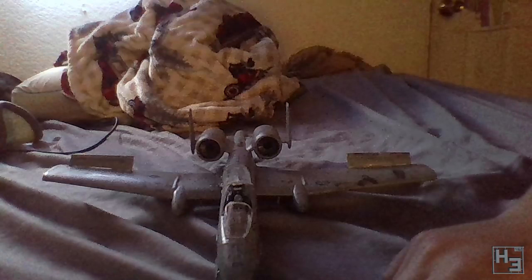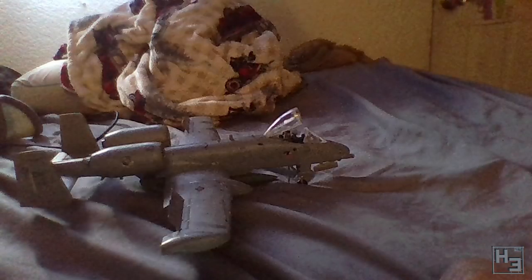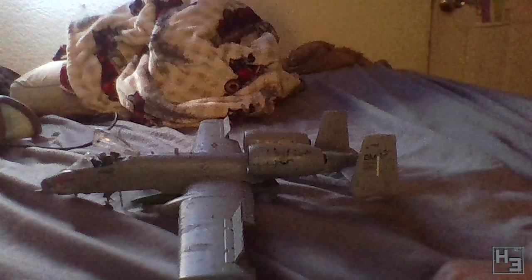Roger also entered this A10 Warthog medium jet bomber. Warthogs are sort of ugly, which is probably part of the reason they're called that, but they also look quite interesting. This one is a Revel kit in 1/48th scale. Nice work.